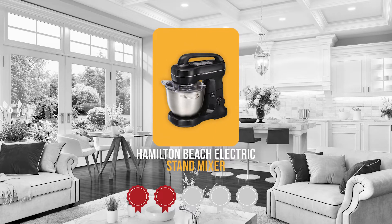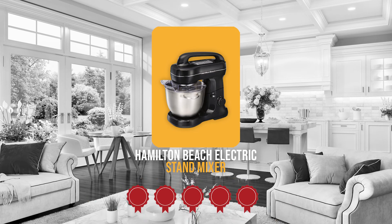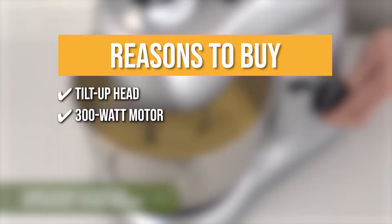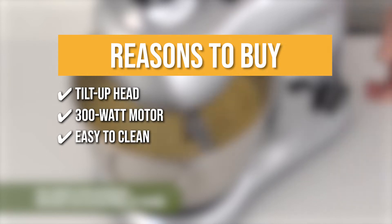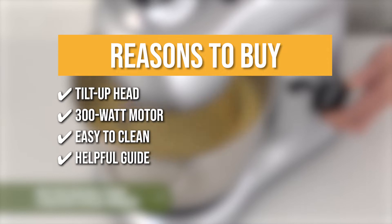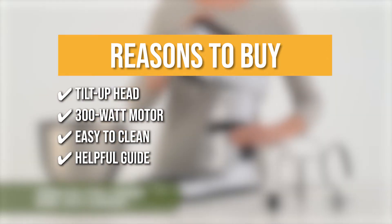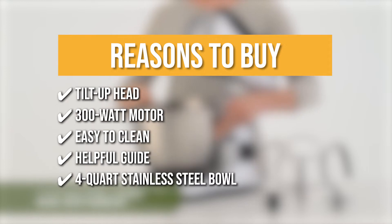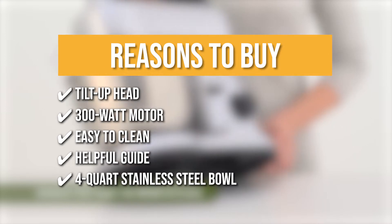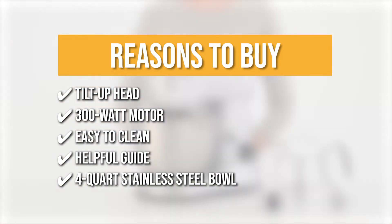Trustedshoppingguide.com has awarded the Hamilton Beach Electric Stand Mixer a 5-badge rating. The team recommends its purchase based on the following: Tilt-up head — it allows you to easily add ingredients and change attachments. 300-watt motor — with a powerful 300-watt motor, you can easily mix thick batters and doughs including bread, pizza, cookies, mashed potatoes, and more. Easy to clean — simply wipe the outside with a damp cloth or sponge and dry. Helpful guide — the top of the mixer tells you which speed to use for various mixing procedures. 4-quart stainless steel bowl — the planetary mixing motion rotates the beaters around the 4-quart stainless steel bowl, allowing for even and full mixing without the use of your hands.